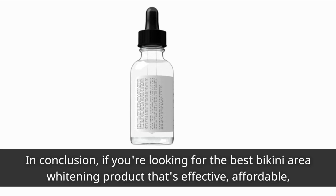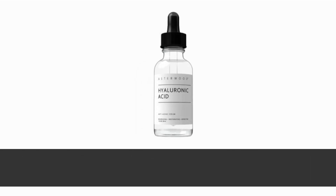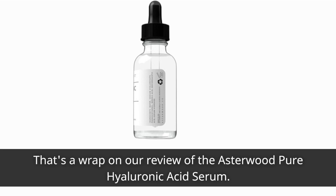In conclusion, if you're looking for the best bikini area whitening product that's effective, affordable, and gentle on your skin, the Asterwood Pure Hyaluronic Acid Serum is a top contender. With its hydrating properties and the ability to improve skin tone, it's a must-have in your skincare routine. That's a wrap on our review of the Asterwood Pure Hyaluronic Acid Serum.